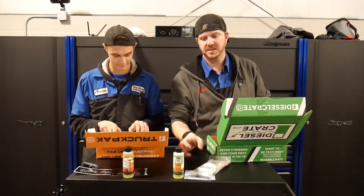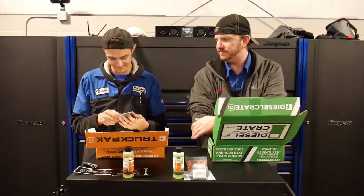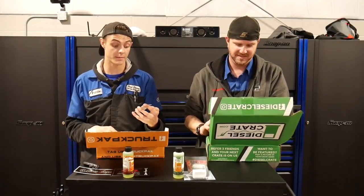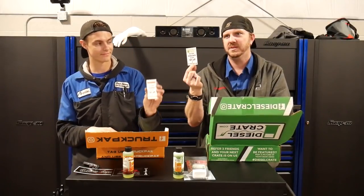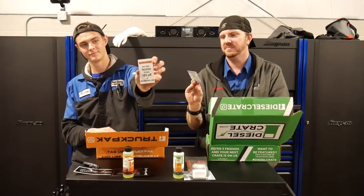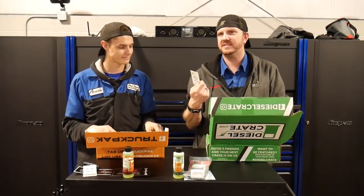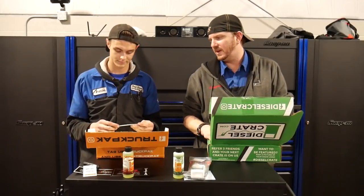We got stickers. Truck Pack sent us a promo code — save 10% off at HornBlasters.com; use code TRUCK PACK. Mine says Diesel Crate — 10% off HornBlasters as well. They've been a promo for quite a few months now.